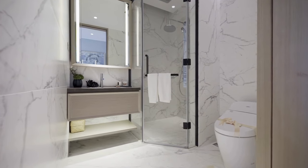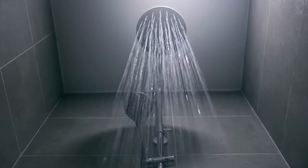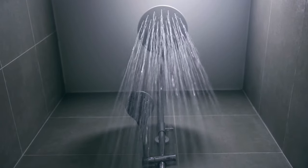Next, keep only the essentials in your bathroom. Store the products you use daily in easy-to-reach places and declutter the rest. A tidy bathroom starts your day on a calm note.